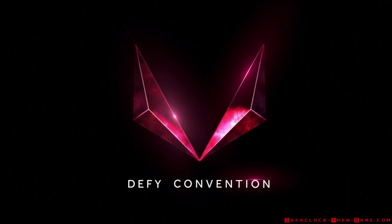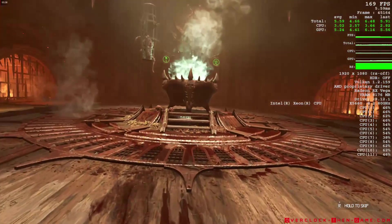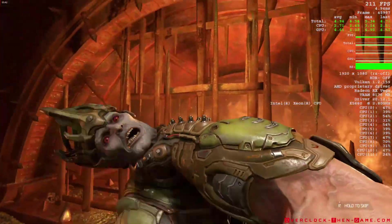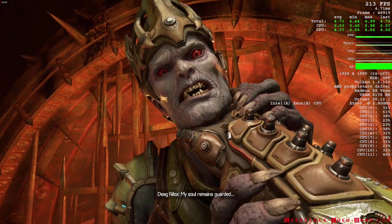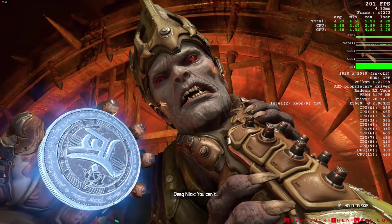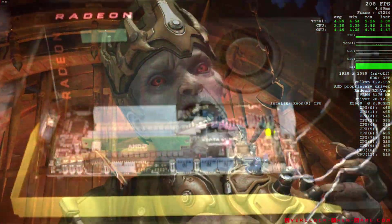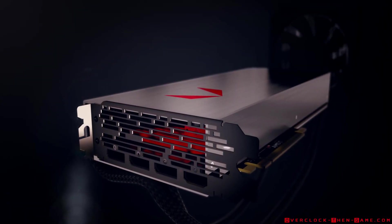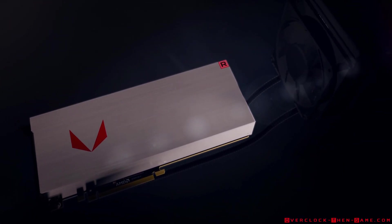Anyone using an RX Vega 64 and an X58 in 2021 should have no problems enjoying games at multiple resolutions. Overclocking the HBM was simple and allowed me to gain performance that was virtually free. The experience was great and really gives my X58 more shelf life. I had no driver issues or crashing while playing, so AMD is doing a great job with the drivers. Be sure to check out my Vega 64 articles on overclockthengame.com for other games and info that wasn't discussed here.